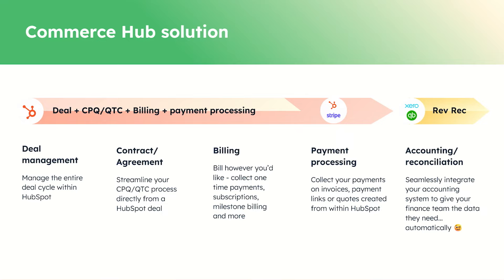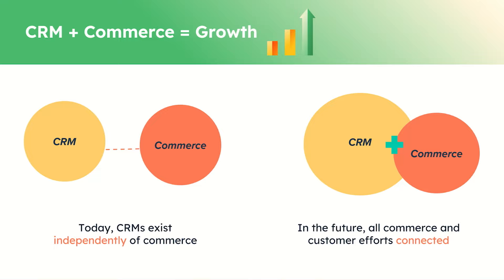We really do believe that those who manage their commerce within the CRM will grow better — from generating leads, turning them into opportunities, managing that commerce process, and making your customers as happy as possible to power that flywheel. Quoting, billing, payment processing — all of that is within HubSpot. Accounting is not; I don't believe HubSpot is going into back-office accounting systems in the near future, so that's an integration path. Ultimately, this boils down to managing your commerce process and commerce data where you manage your customers, which is within the CRM. Commerce Hub is that billing and payments platform built directly within HubSpot, and our mission is to help you streamline your opportunity-to-revenue process to get paid faster, increase revenue, and save time.